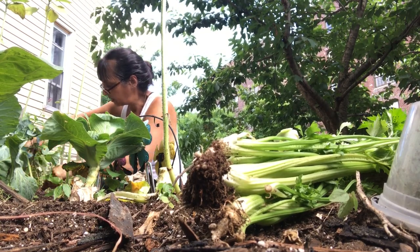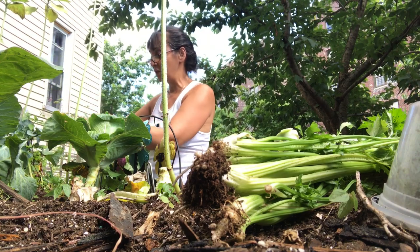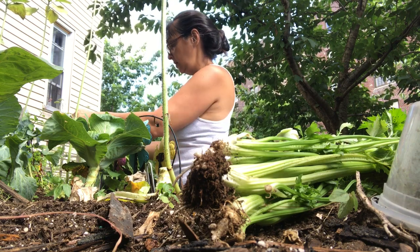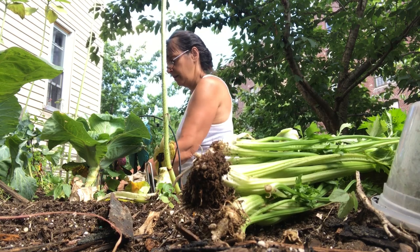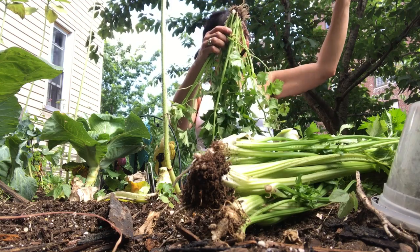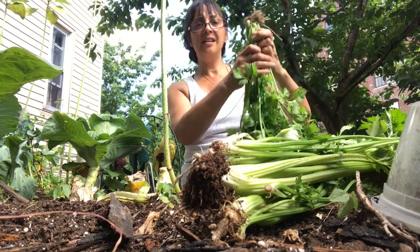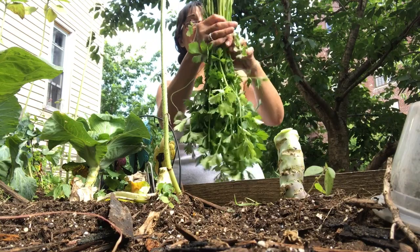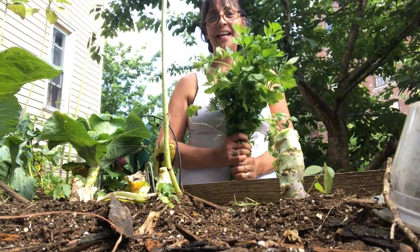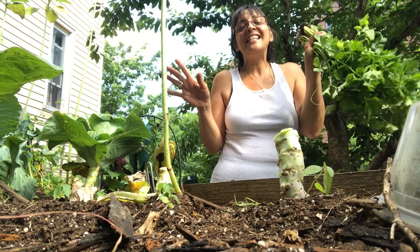I don't want to take the roots out because the roots feed into the soil, and even in a planter we want to rejuvenate the soil. All right, here's the other celery — hi there, how are you? Look at that, oh my goodness, yes! Now that is pretty — it's like a bouquet!